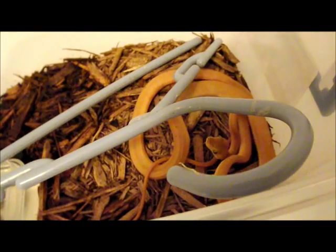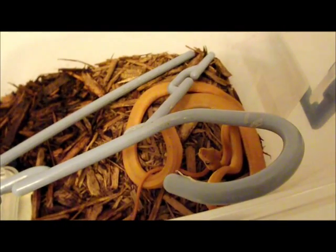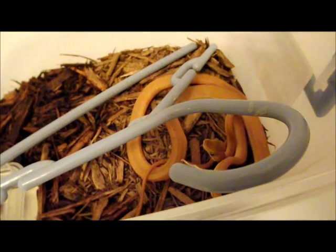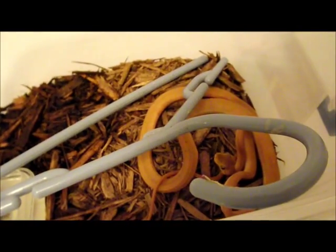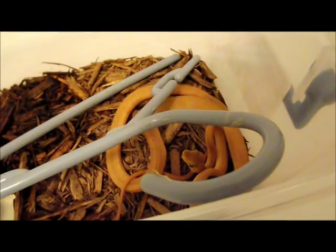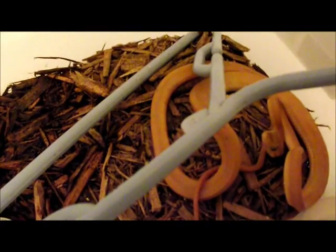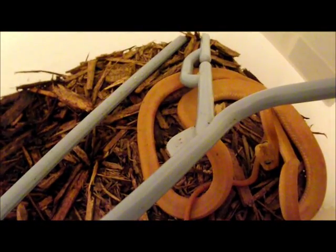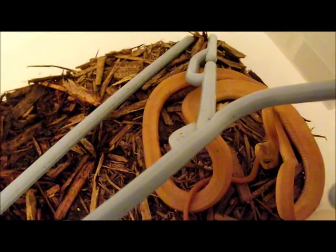A couple days after that I noticed it was acting really strange. It wasn't moving well and it was really stiff, and then it started developing severe muscle problems. Sometimes when I pick it up, it would start convulsing. But he's a really good snake — he's been a nice pet and he's really pretty, but unfortunately he's really sick.